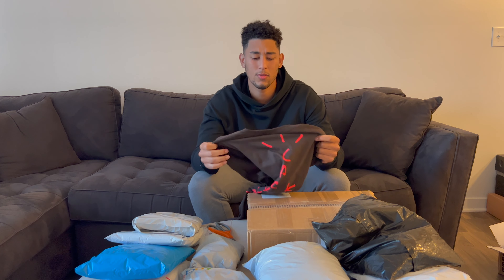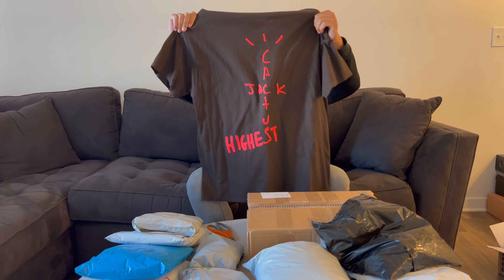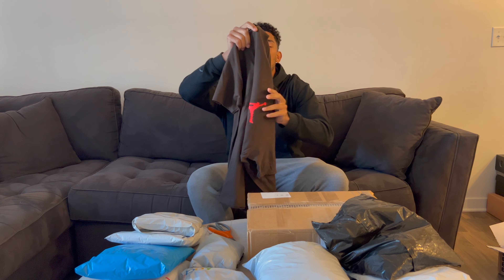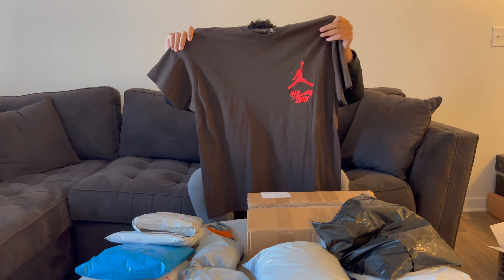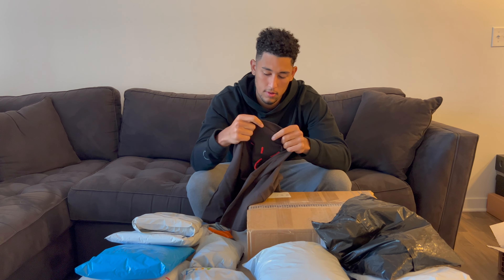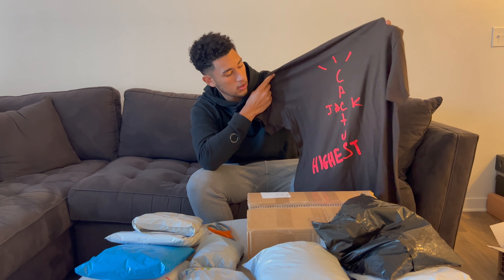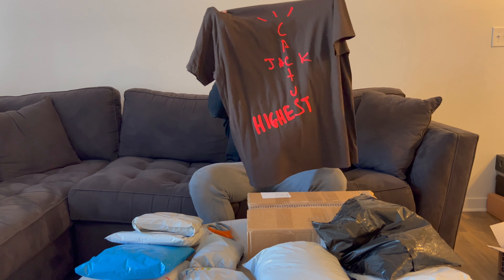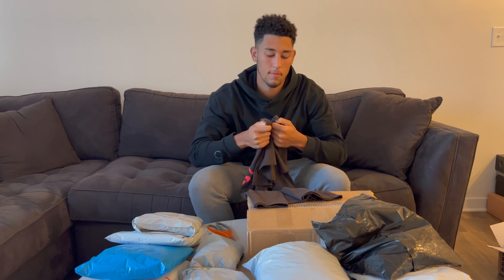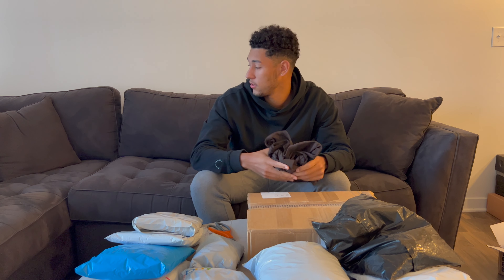Sorry about the background noise — they're doing a ton of construction. As you guys can see, this is the Jordan times Travis Scott tee in a brown colorway. I believe I got this piece in XL. It appears to be new without tags. Shout out to my boy Aaron who hooked me up — really appreciate it. So there's the first piece.